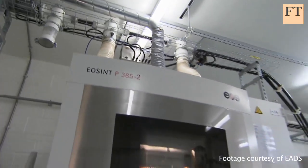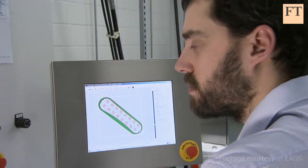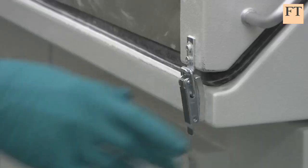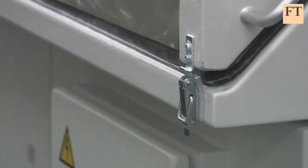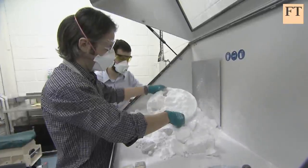3D printing is a new technology which promises to transform manufacturing in the next decade. It's a way to produce complicated shapes in a highly personalized way, in industries ranging from aerospace to medical equipment.